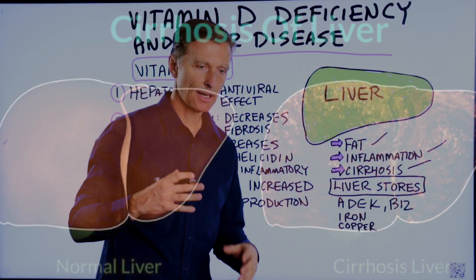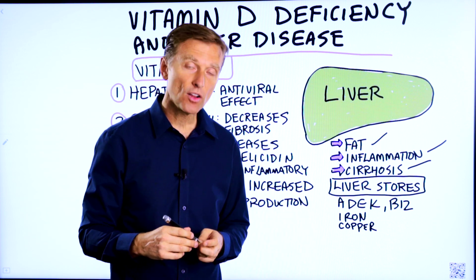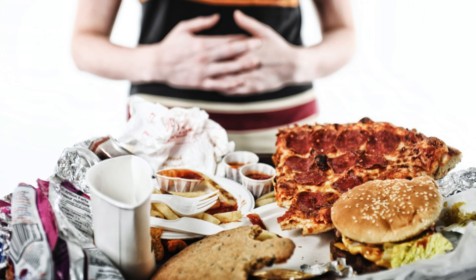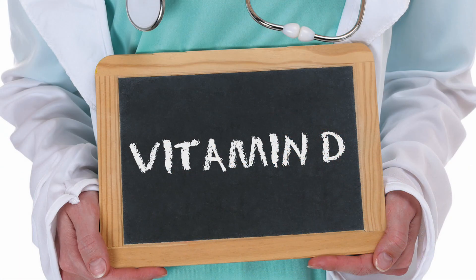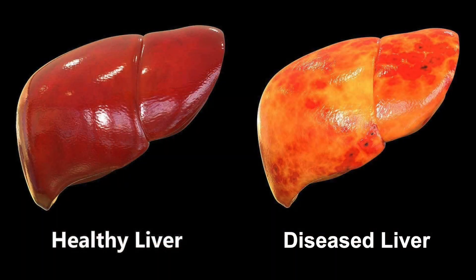Typically when people think about liver damage, they think about alcohol. But there's something called non-alcoholic fatty liver disease, which can come from eating a lot of sugar and refined carbs over many years. But a vitamin D deficiency can also cause liver disease.